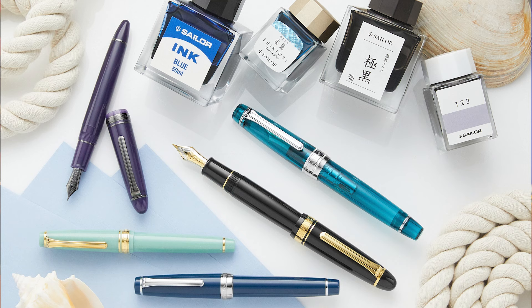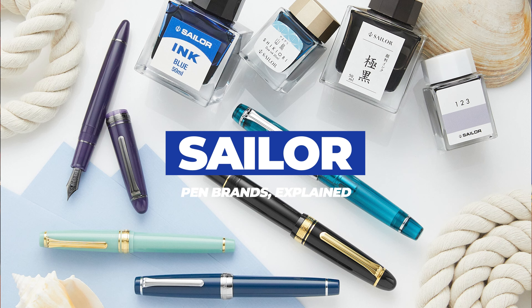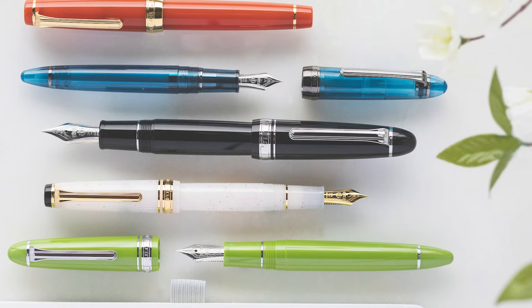Sailor pens are hugely popular — you'll see fun new fountain pen colors launching all the time, along with new inks, both of which are made in Japan with the high quality standards that you'd expect. Sailor manufactures a bunch of different nibs. Before buying one, you should expect the nib to have a little bit of feedback on the page, sort of like a pencil would — but not a super sharp one. You can count on them to write and write well.